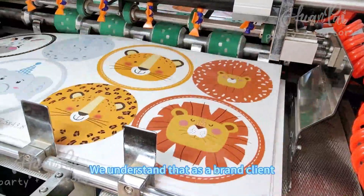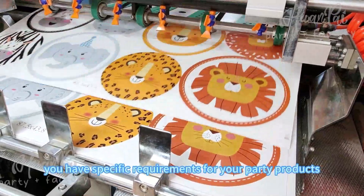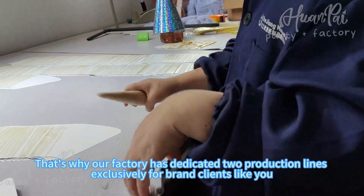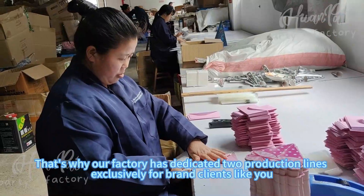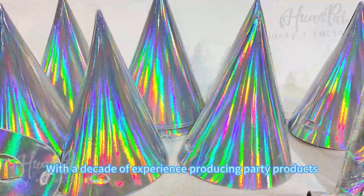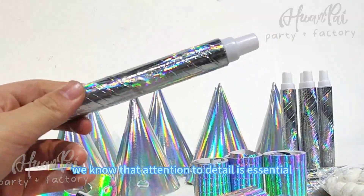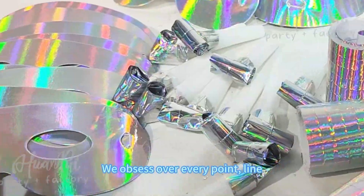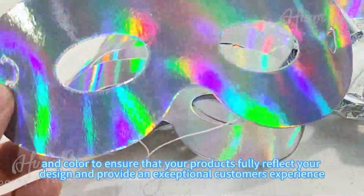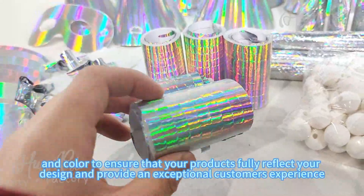We understand that as a brand client, you have sophisticated requirements for your party products. That's why our factory has dedicated to production exclusively for brand clients like you. With dedication of experience in party products, we know that attention to detail is essential. We obsess over every point, light, and color to ensure that your products fully reflect your design and provide an exceptional customer experience.